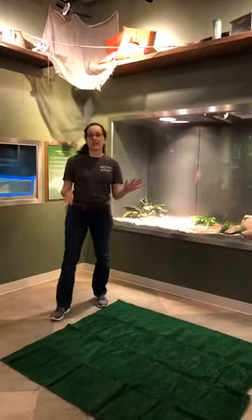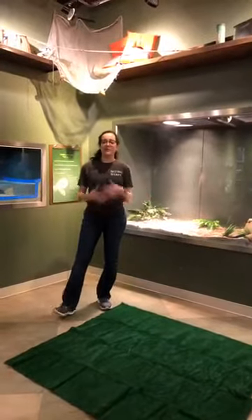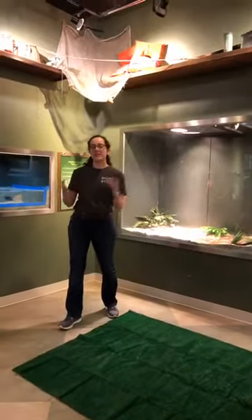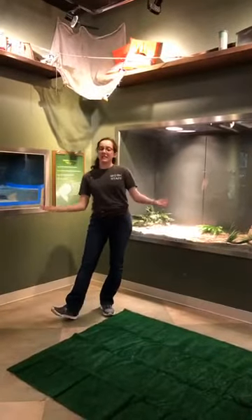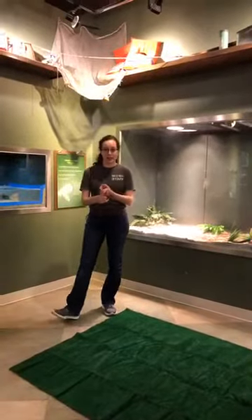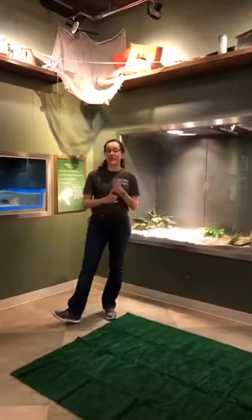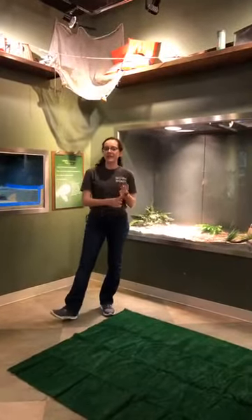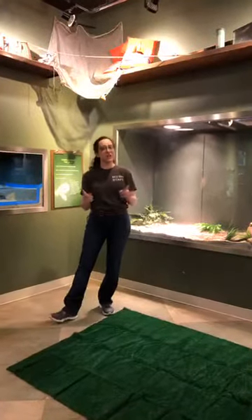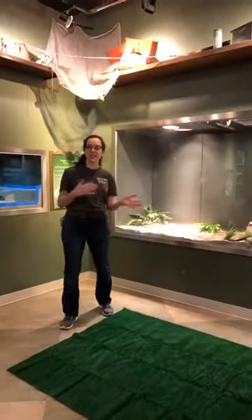If you have any questions during the livestream, feel free to leave a question in the comments. So, a snake is a legless reptile with scales, a short tail, and no eyelids. The no eyelids part is important because we have legless lizards, but those legless lizards have longer tails and they actually have eyelids. That's how you can tell the difference between a snake and a legless lizard.